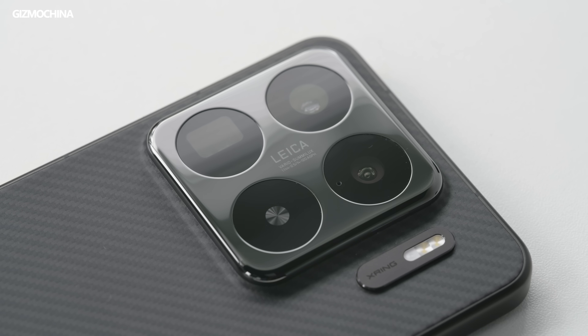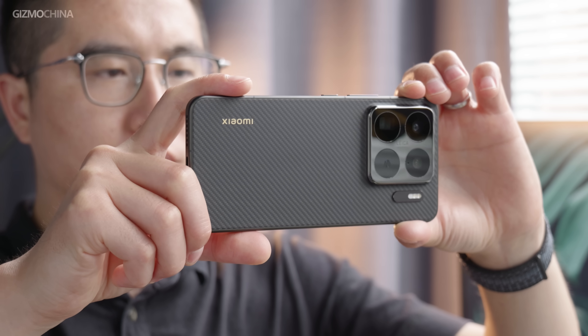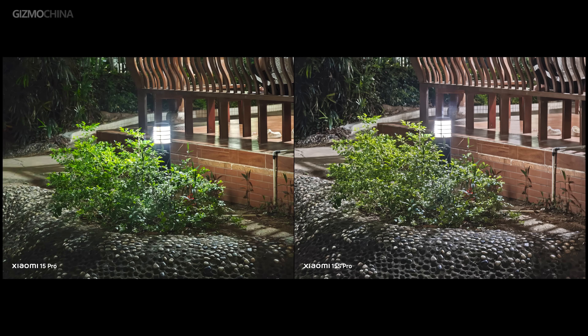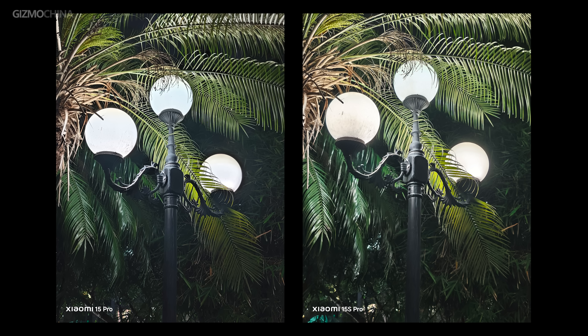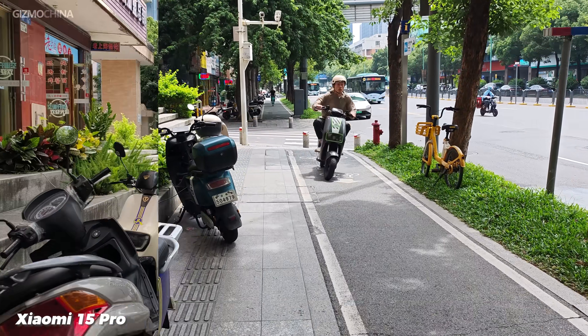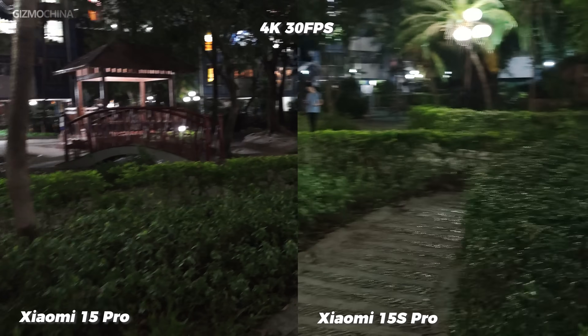The X-Rain 01's ISP significantly impacts camera performance, both positively and negatively. On the positive side, the most improved camera is the 5x telephoto — it has very accurate white balance, and the advantage grows stronger in lower light. The main camera's dynamic range is also better, with more detail in highlights. Videos are sharper with less cropping, though image stabilization becomes weaker as a result.